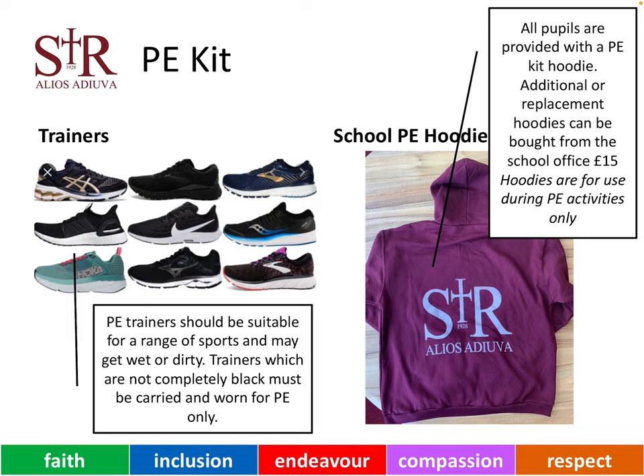PE trainers should be suitable for a range of sports and may get wet, dirty or muddy. Trainers which are not completely black must just be carried and worn for PE only and not in school for the rest of the day. All pupils are provided with a PE kit hoodie for free. Additional or replacement hoodies can be bought from the school office for £15. Hoodies are part of the PE kit and not part of the main school uniform, and therefore they should be worn only for PE activities and carried in the school bag for the rest of the time.